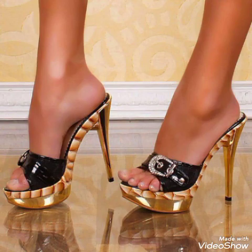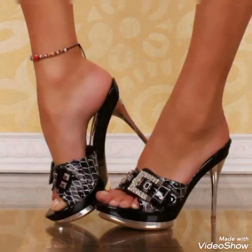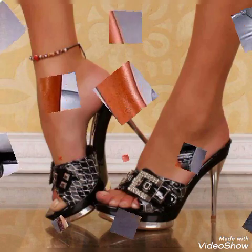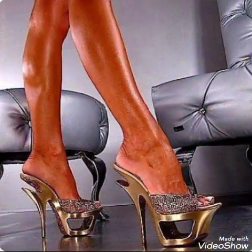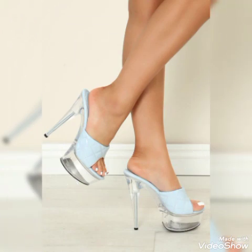Open-toe high heel sandals for ladies and girls — lovely pendant letter high heel sandals. Sexy high heels for ladies and girls to wear at different places and different parties, for example dance parties, evening parties, and marriage parties.